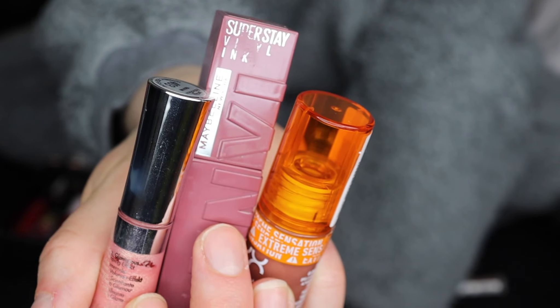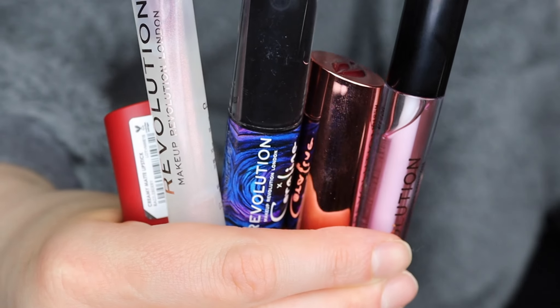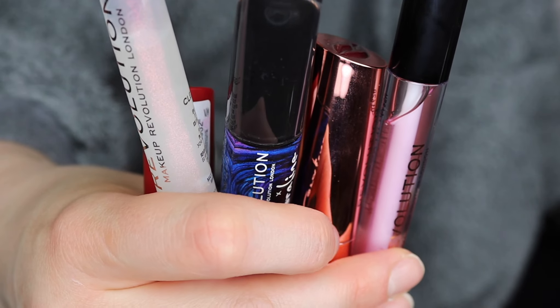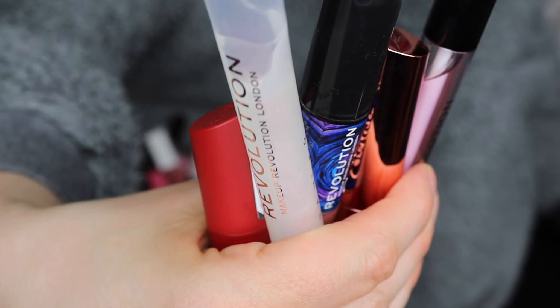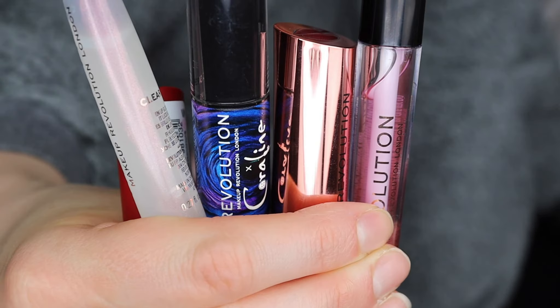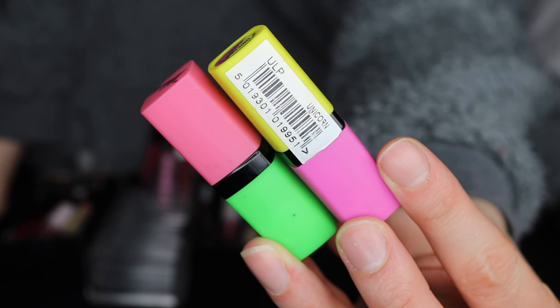The NYX Duck Plump lip gloss I'm keeping, this one by Maybelline, and this one by L'Oreal - it's so old but I'm still using it and I'm keeping it. These ones I'm keeping too. This gold bronzy one is by Revolution. This little red one is by MUA. Barium Genie lipsticks - I've got the blue one somewhere, I just can't find it, but I'm going to be keeping those.